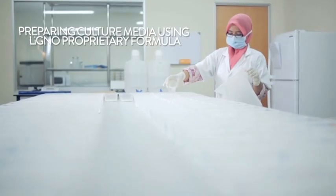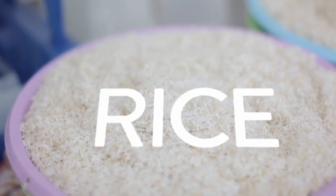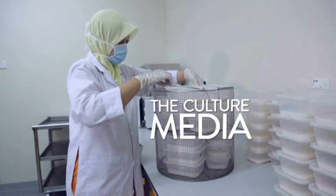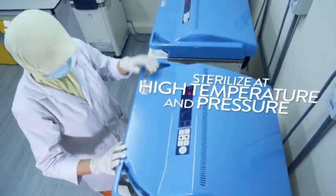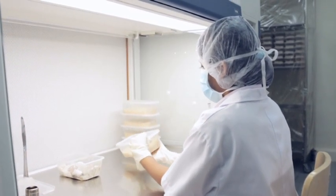First, a specially formulated culture medium is prepared by adding rice into a proprietary formulation. The mixture is then sterilized at a high temperature and under high pressure. Once ready, the medium is brought into the laboratory for the next process.